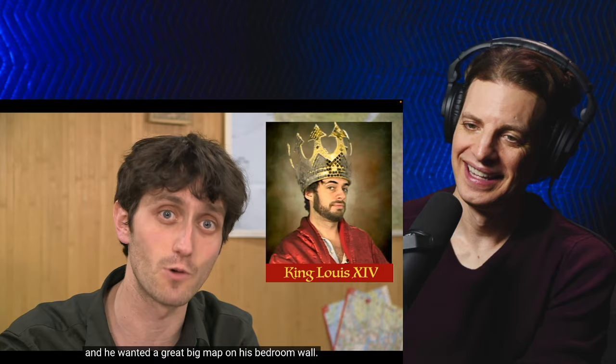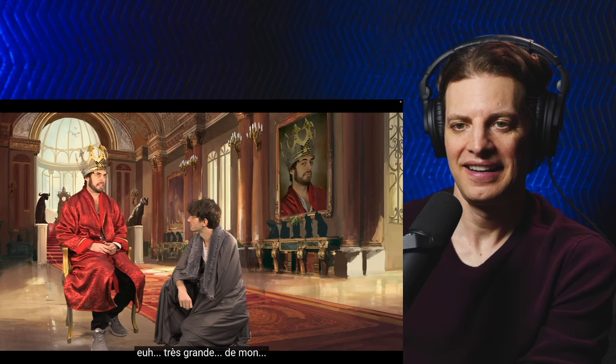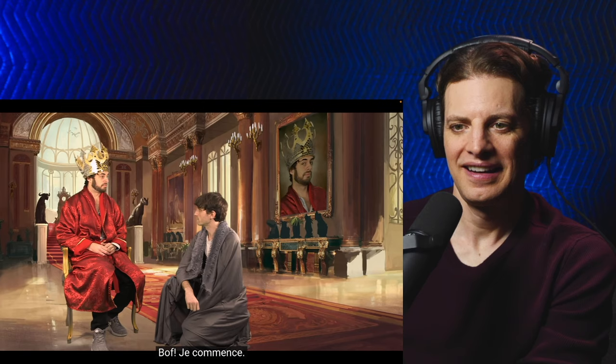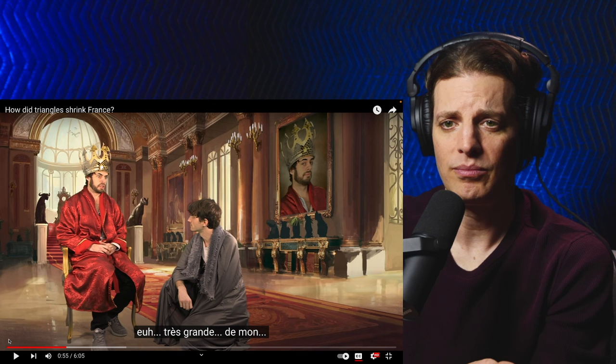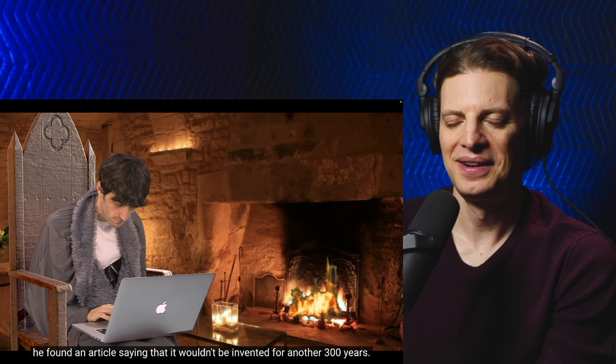So he called his cartographer friend Giovanni Cassini. 'Monsieur, je voudrais une carte.' 'Une carte?' 'Une carte, oui, une carte. Très grande de mon France.' 'Bof, je commence.' I think that what they just said was: I want a big map of France, basically. But of course, it was a lot trickier than just saying bof. When Cassini googled satellite photography, he found an article saying it wouldn't be invented for another 300 years.